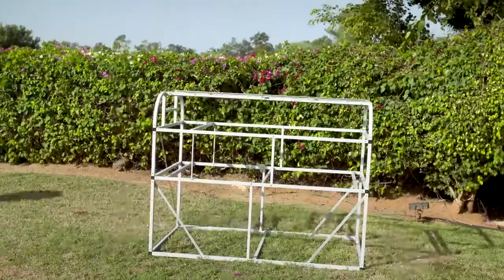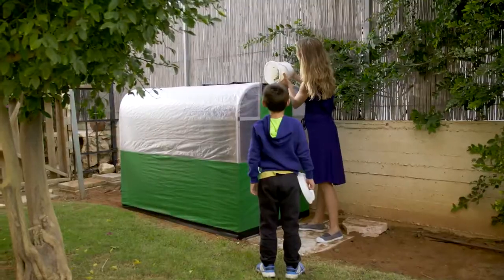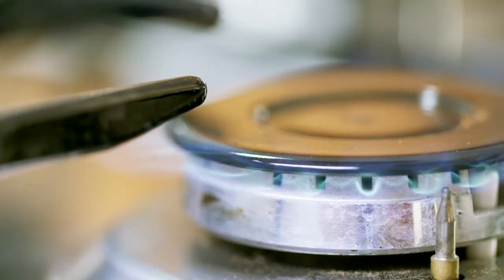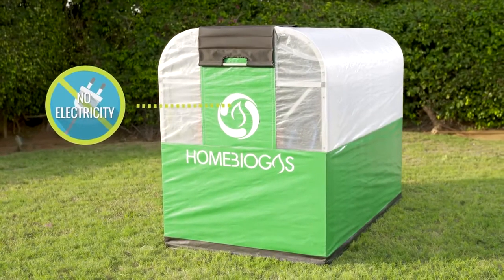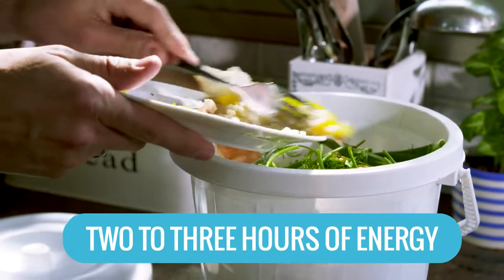Home Biogas comes in an easy-to-assemble kit, and its use is as simple as can be. Just throw in your organic waste, and there you go — a hot stove ready for cooking. A cycle of in-house energy, and it runs with no electricity. Your leftovers provide you two to three hours of energy a day.